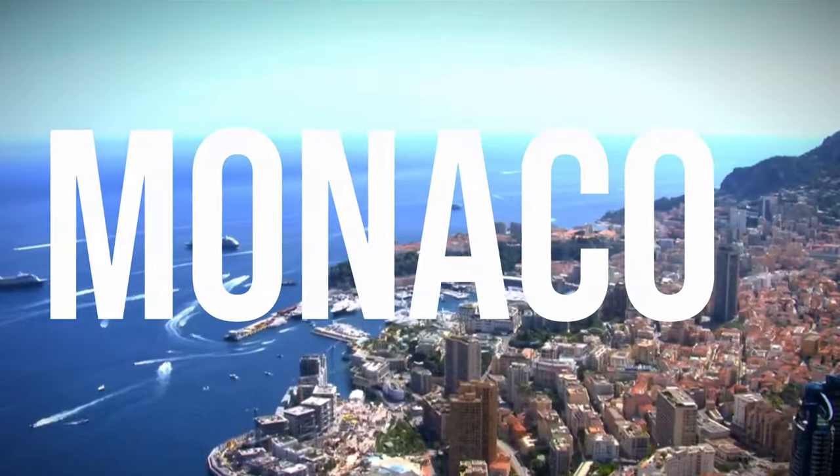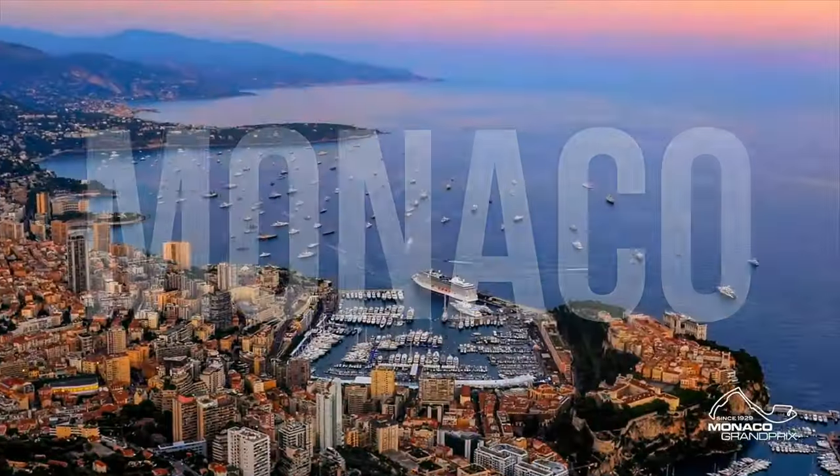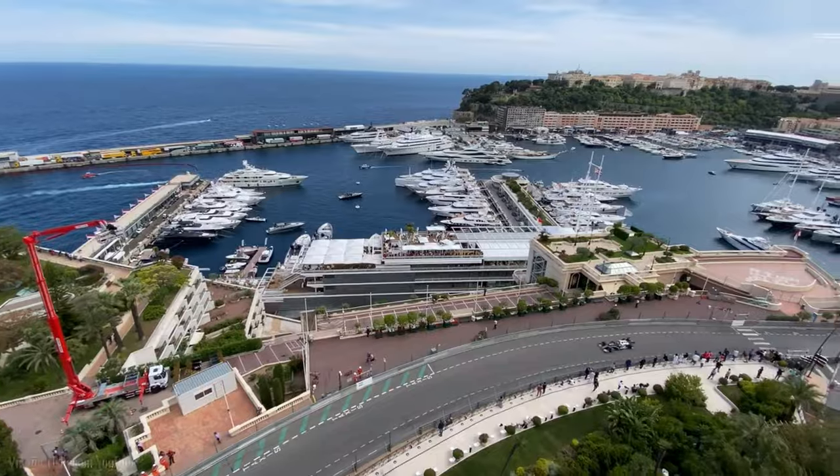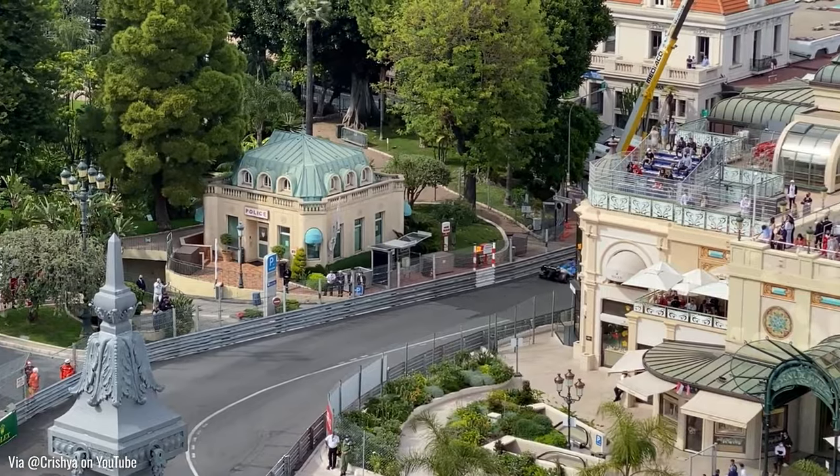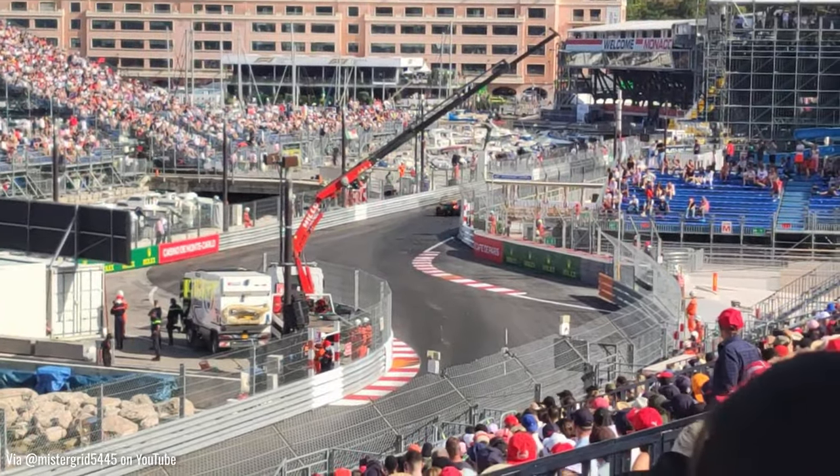Hey guys, and welcome to a new episode of the Know Your Formula 1 track series. This week is the Monaco Grand Prix, held at the iconic circuit of Monaco and one of the most famous races in Formula 1. Being French, this race is close to my heart and it is the closest to my home race.